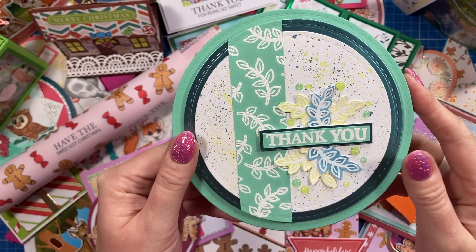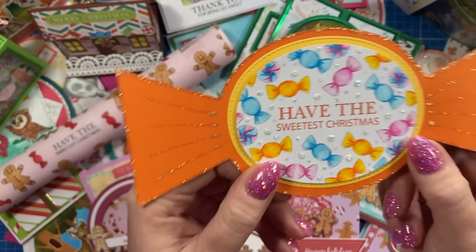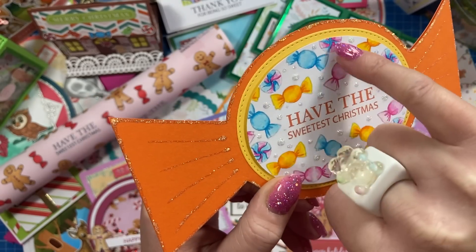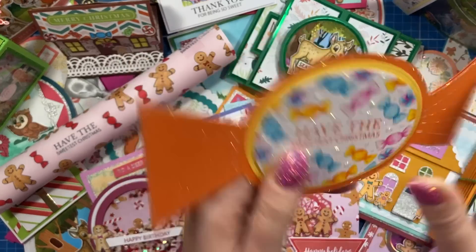So this one here is a thank you card with a focus on the stamped kind of leaves and then they've added some texture on the back. This is done by Gemma, who's on my design team. And this one is a circle fold card. And then we've got this cute one here — I love how it's been made into the shape of a sweet. Lots of sparkle and glitter on this one and then all the little sweets there have been stamped and coloured.